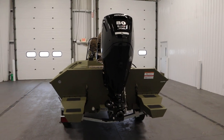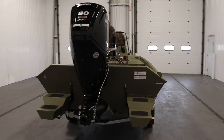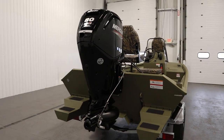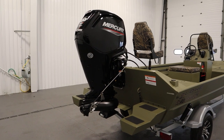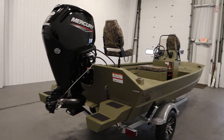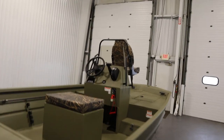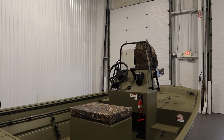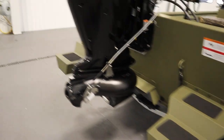It also has a three-year bow to stern warranty. It is powered by a new 80 horsepower Mercury four-stroke EFI jet outboard with power trim and a three-year factory warranty.